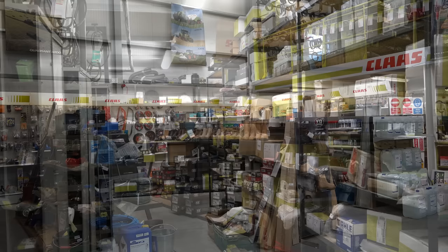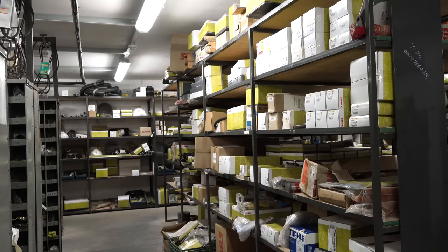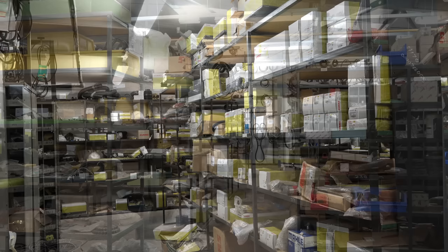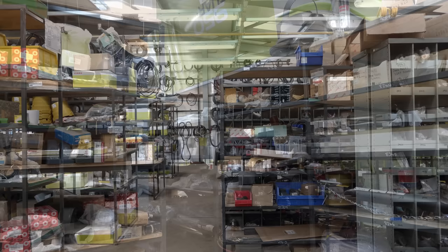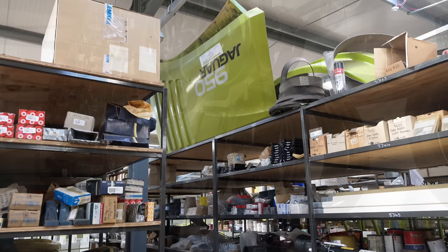Caulfields are quite famous for the amount of stock they keep on the shelves — if someone needs a part, they never leave empty-handed. We like to be well stocked. If a customer comes and we haven't got it, we order two: he has the first and the second one goes on the shelf. Probably up to about £5 million worth of stock on the shelf.